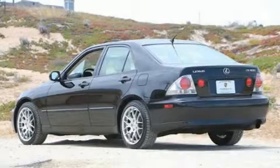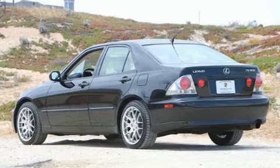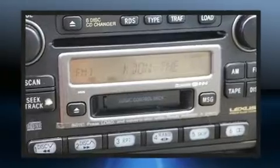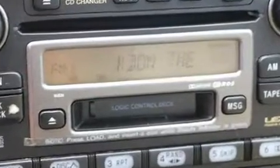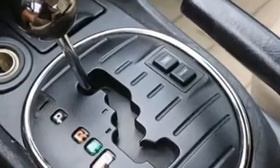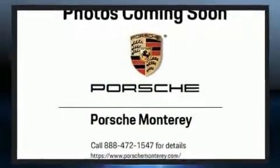You can expect a lot from the 2002 Lexus IS 300. This four-door, five-passenger sedan provides exceptional value. Under the hood you'll find a six-cylinder engine with more than 200 horsepower, providing a smooth and predictable driving experience.